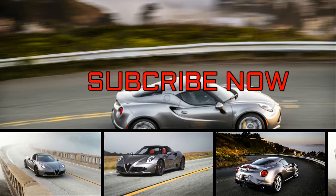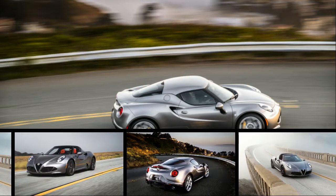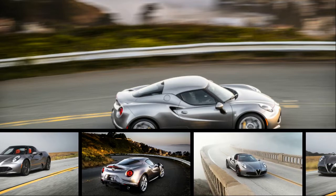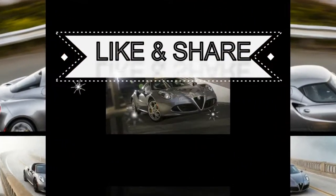With Alfa Romeo putting a majority of its time, effort, and focus into both the Giulia sports sedan and the Stelvio SUV, the company's sports car, the 4C, has been pushed into the shadows.